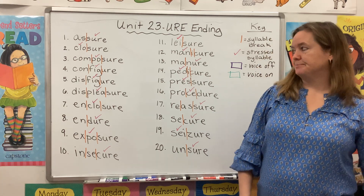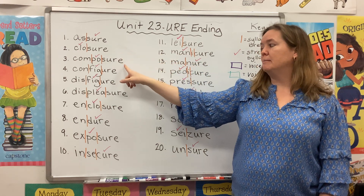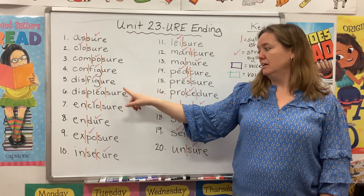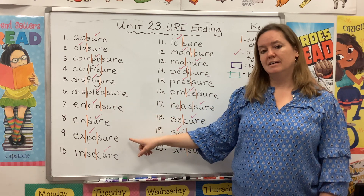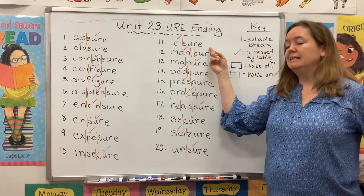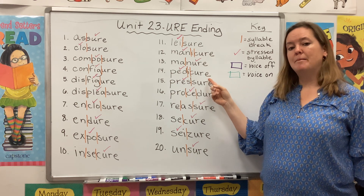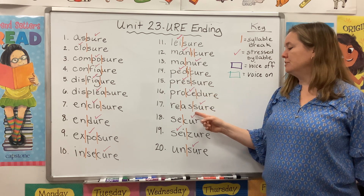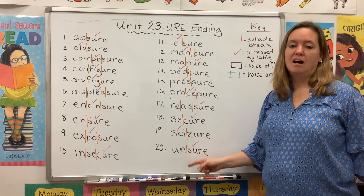Assure, closure, composure, configure, disfigure, displeasure, enclosure, endure, exposure, insecure, leisure, manicure, manure, pedicure, pressure, procedure, reassure, secure, seizure, unsure.